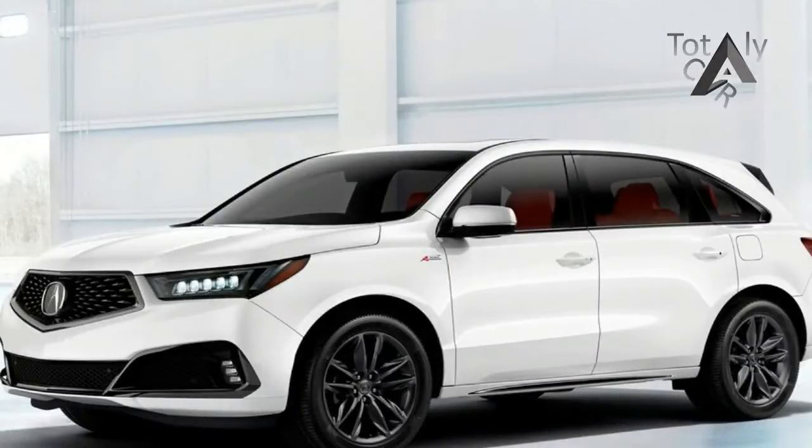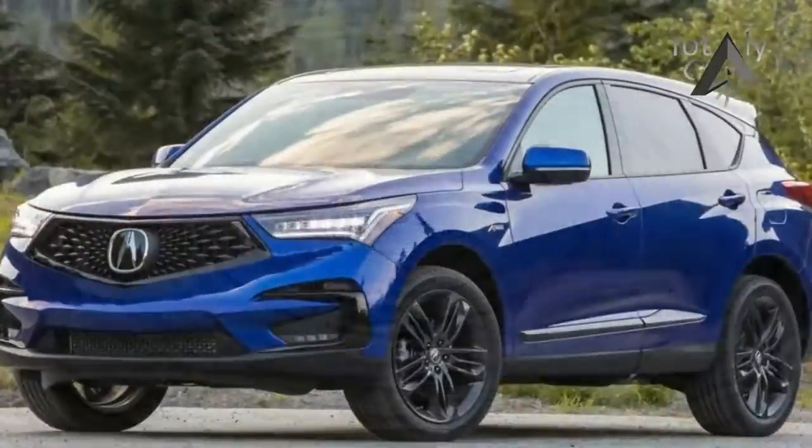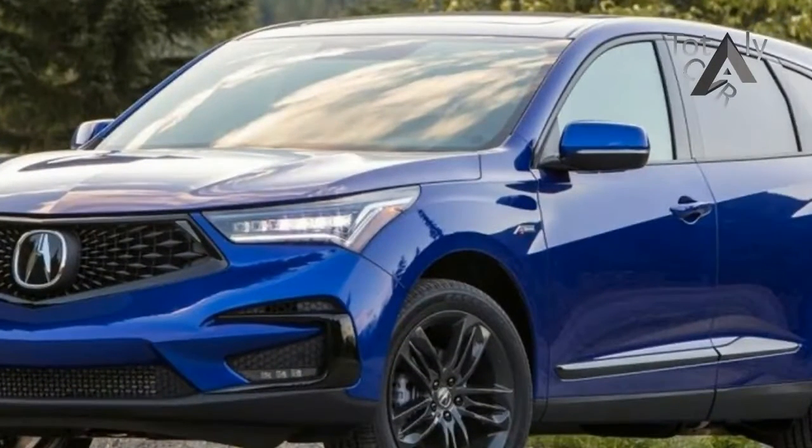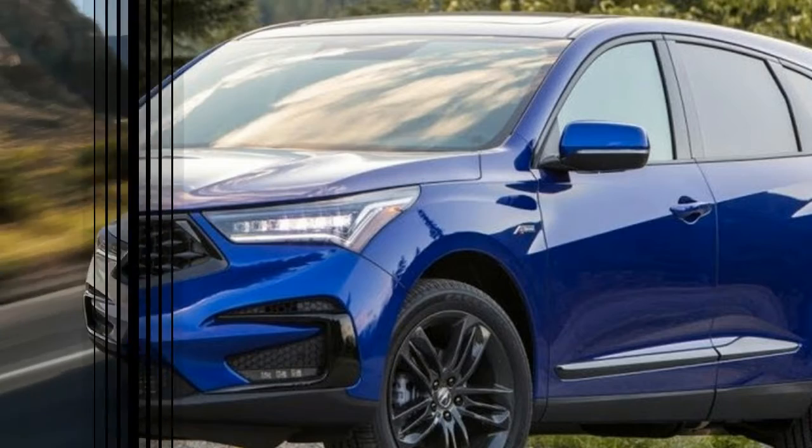The third-generation RDX, launching mid-2018, is the first in a new generation of Acura products featuring the brand's new design language, precision-cockpit-inspired premium cabin, and ground-breaking true touchpad interface, according to a press release which included the teaser image below.